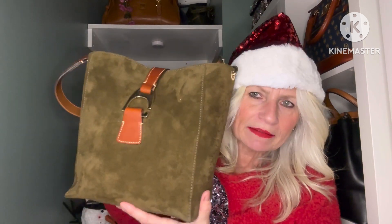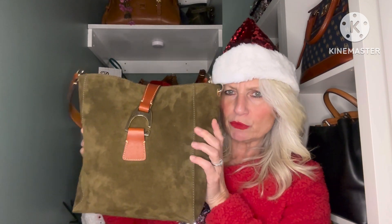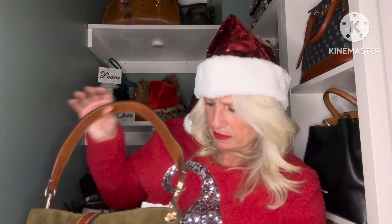Sticking with the muted theme, I've got the Bryn Shoulder Bag — I think it's the shoulder bag — in a beautiful suede olive color. Add a little Christmasy charm on here and I think this makes a beautiful Christmas bag as well. I do like to carry this one in the wintertime and in the fall — it is such a beautiful, easy-to-carry bag. I absolutely love it.